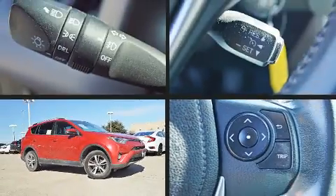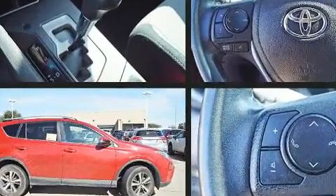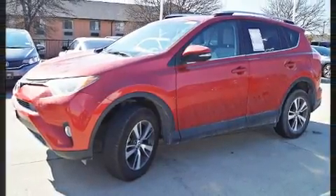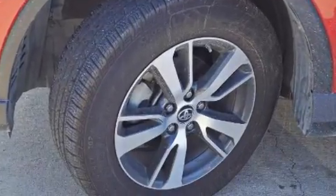The 2016 Toyota RAV4 with fewer than 50,000 miles on the odometer. This four-door sport utility vehicle prioritizes comfort, safety, and convenience. It features a front-wheel drive platform, an automatic transmission, and a 2.5-liter four-cylinder engine.